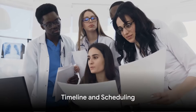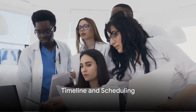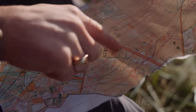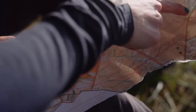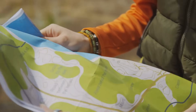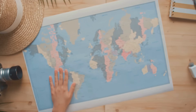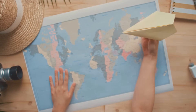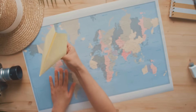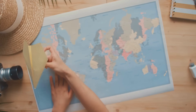You wouldn't embark on a journey without a map, would you? The same applies to your USMLE Step 1 preparation. A well-structured timeline can be your compass, guiding you through the vast expanse of medical knowledge you'll need to navigate. Generally, 6 to 9 months of dedicated preparation is a good starting point. However, your timeline might be longer or shorter based on your prior knowledge, learning speed, and the amount of time you can commit each day.